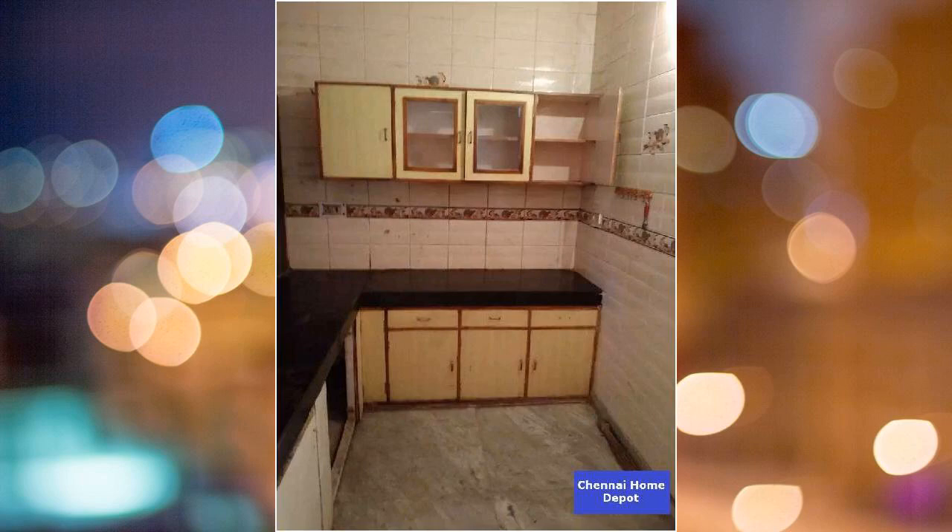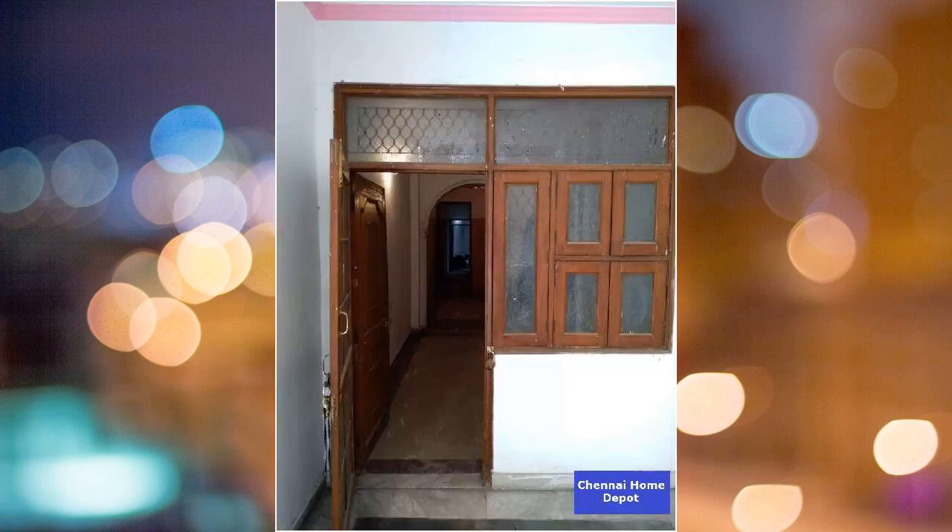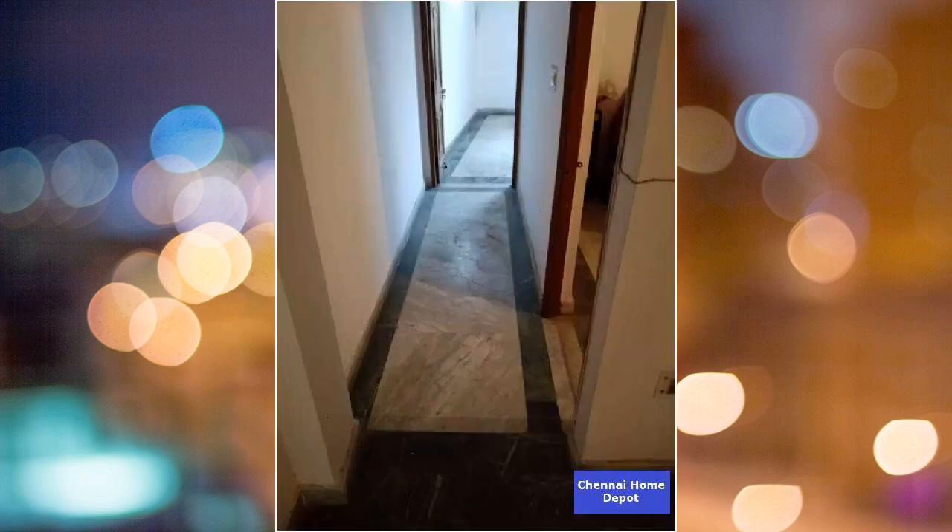This property includes a wardrobe, lights, AC, sofa, stove, and water purifier. The property has just one wall sharing.